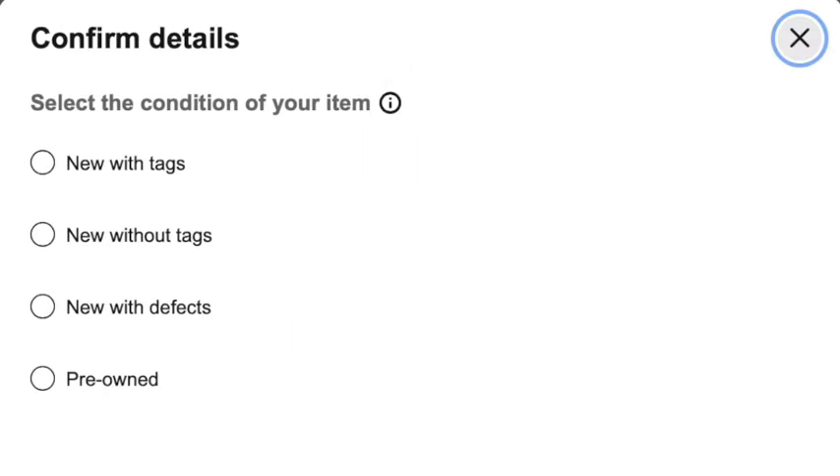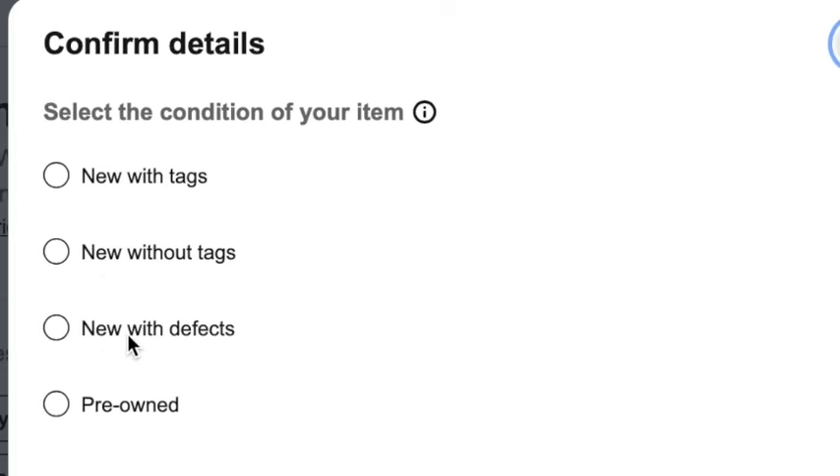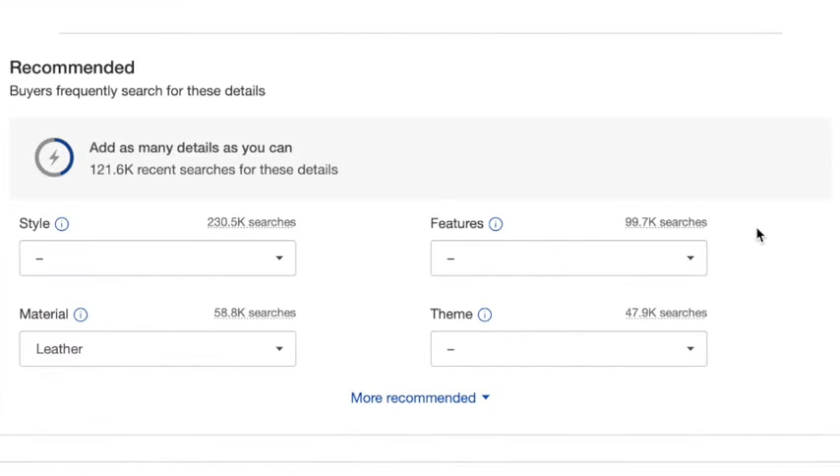Then you select the condition of your item. Make sure that you are underselling and over-delivering, so don't say that it's fantastic when it's really not. Mine is missing the zipper pull, so I want to be honest and say that it is pre-owned. Here, you're going to fill in your item specifics. They've filled in some of these for me already. Then there are recommendations — you do not have to add these in, but you can if you know what they are.